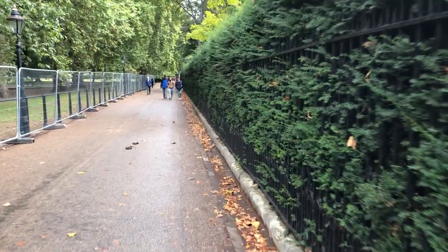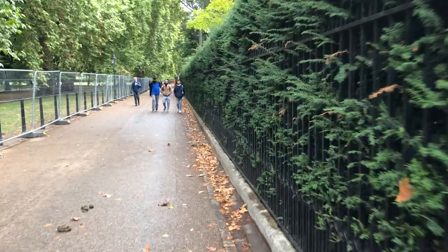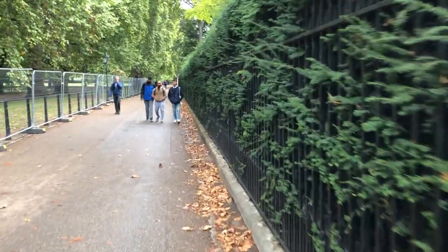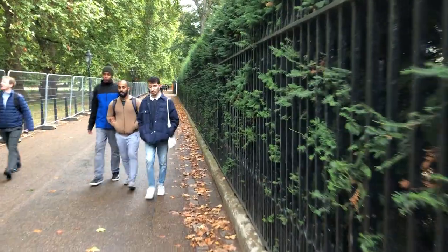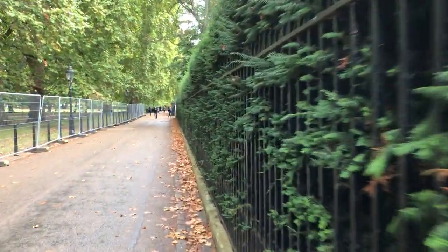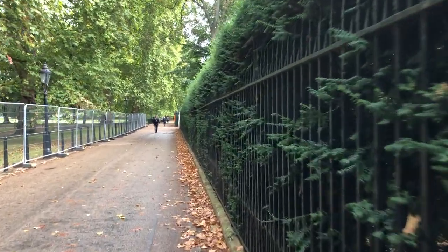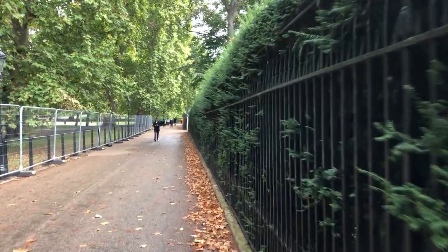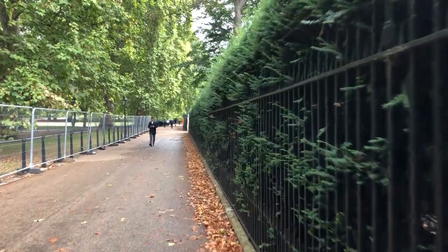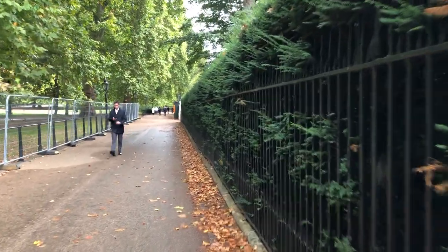St James's is a fascinating area. It was originally St James's Field, and the field was enclosed by Henry VIII in the 1540s, and then it was built upon — I think in the 16th century, though I might be wrong. It became a very, very fashionable suburb.